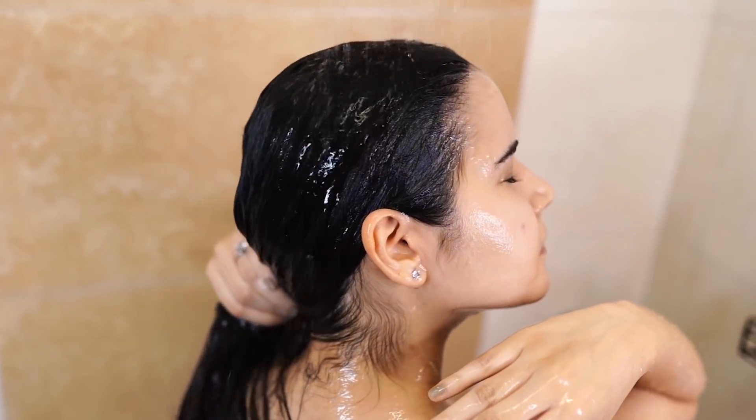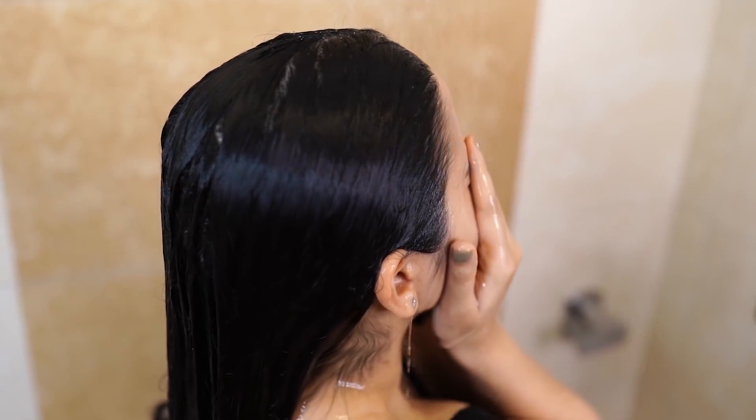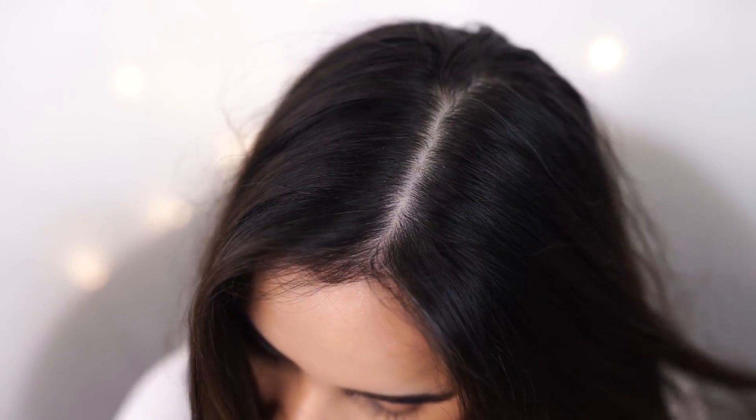Then I rinse my hair really well and no trace of any product is left. Just like that, using it twice a week, my dandruff stopped coming back and my scalp just feels cleaner and very good. You can get this product on Amazon, Flipkart, or Nykaa, or if you want to buy in person you can go to any nearby store or supermarket.